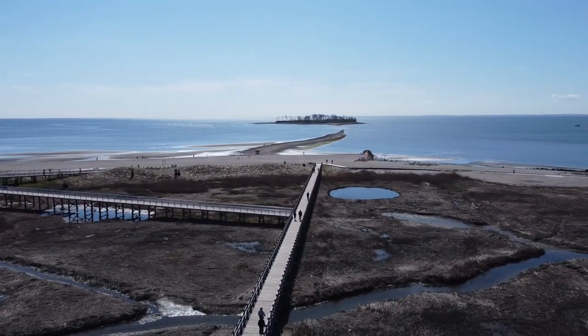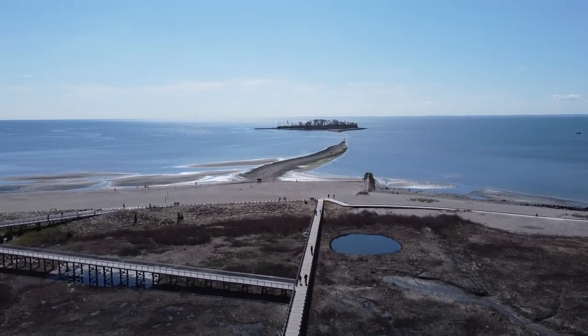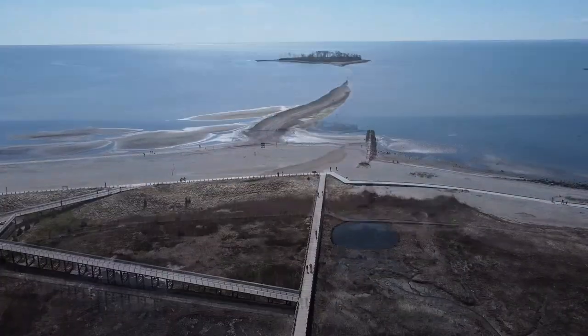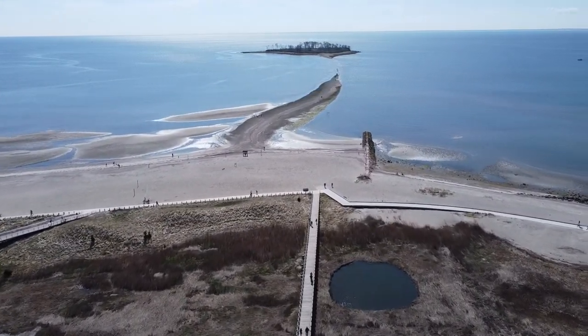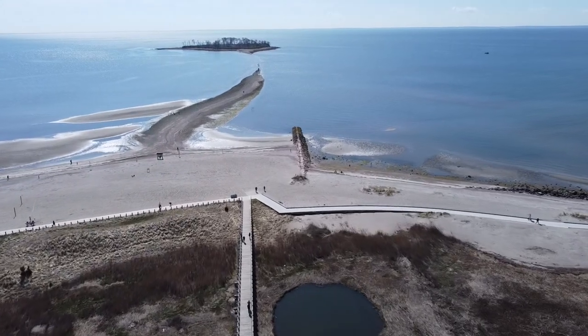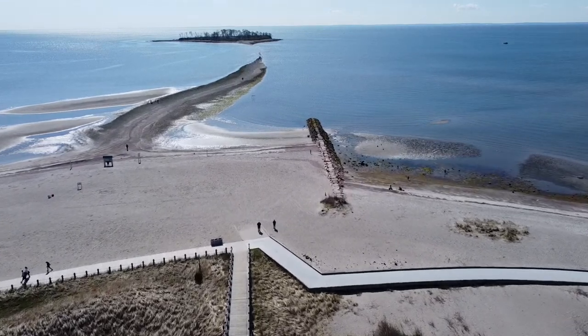As we wing our way over the marsh and the causeway, we can see Charles Island in the distance. At the beach, the causeway ends at the boardwalk. The beach is nice and sandy. Kids love playing on the beach, building sandcastles and populating them with the small hermit crabs that you find there at low tide.